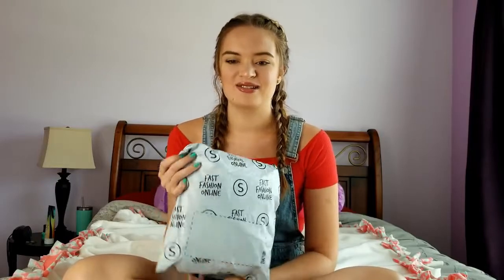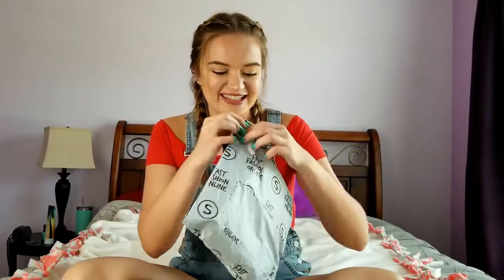I ordered like three bikinis, so I'm going to title this a bikini try-on haul, but I'm also testing out their products to see if they're worth the cheap price, which isn't that hard to live up to. But let's get right on into this video.